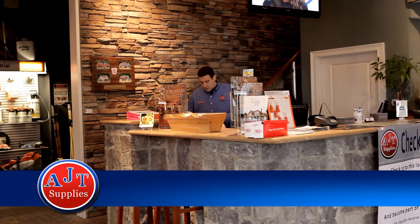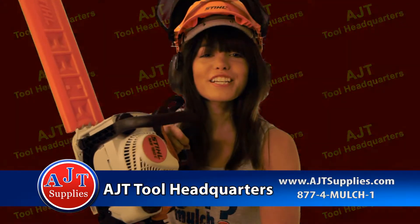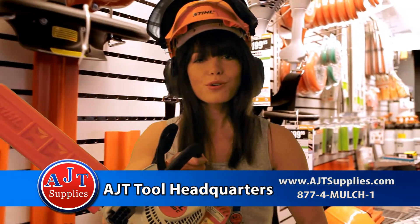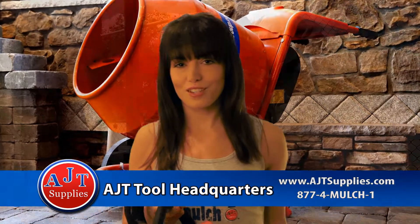Make sure when you stop by our Foxborough location to check out our AJT Tool Headquarters — over 1,000 square feet of steel power tools, TrueTuff hand tools, belt cement mixers, and so much more.